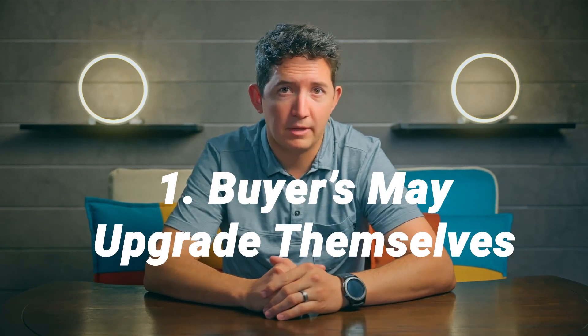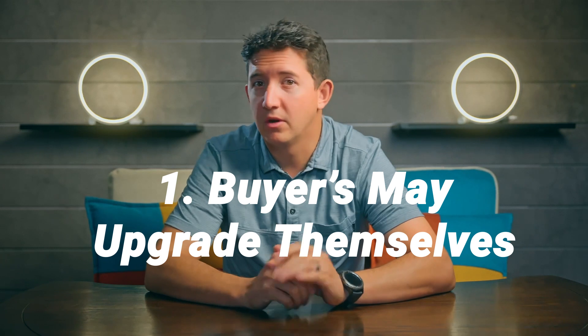One: with the current supply challenges, buyers may be willing to take on projects of their own. A more balanced market typically sees a six-month supply of homes for sale, according to the National Association of Realtors. Our current supply of homes for sale, while rising, still remains solidly in a seller's market.